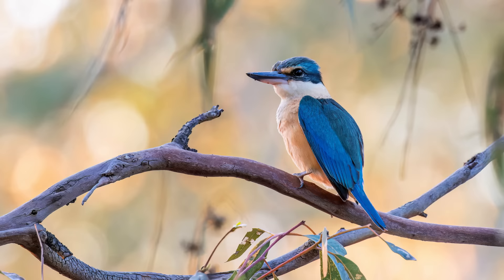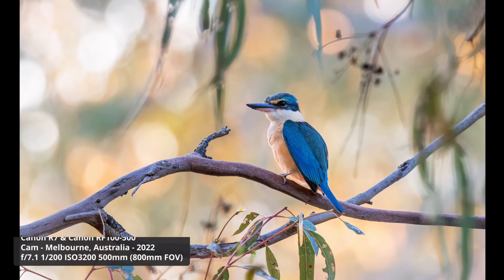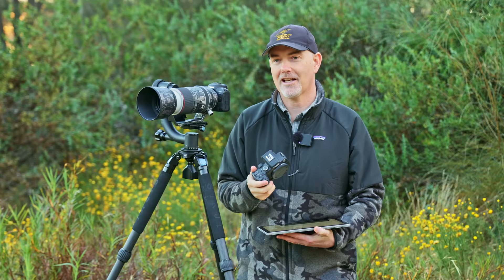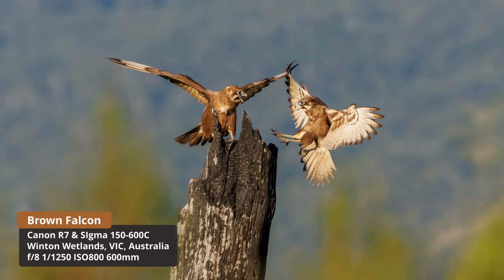I'm so happy that so many people are getting to enjoy the benefits of these great cameras. One photo from my subscriber CAM demonstrates this perfectly — an image of a sacred kingfisher with the perfect balance of subject and habitat, taken on the R7. When I reflect on my own usage, the shot I remember fondly is this action shot of a pair of brown falcons — the 30fps, great autofocus, and extra reach enabled me to capture it.